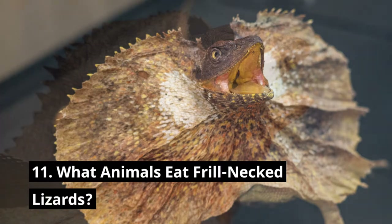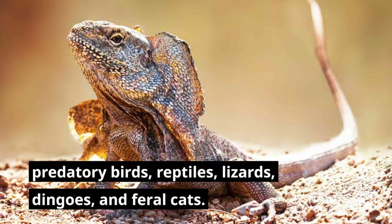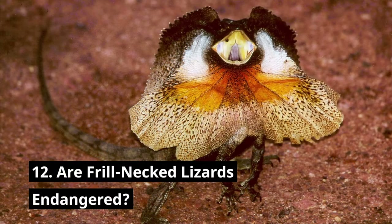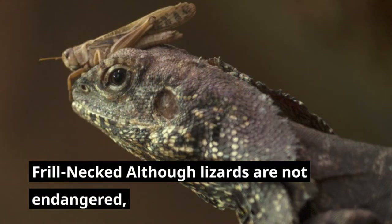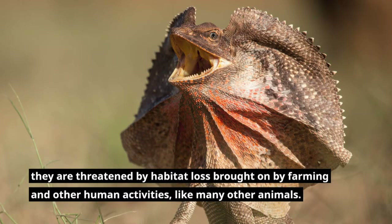What animals eat frill-necked lizards? A variety of creatures consume frill-necked lizards for food, including predatory birds, reptiles, other lizards, dingoes, and feral cats. Are frill-necked lizards endangered? Frill-necked lizards are not endangered, although they are threatened by habitat loss brought on by farming and other human activities, like many other animals.